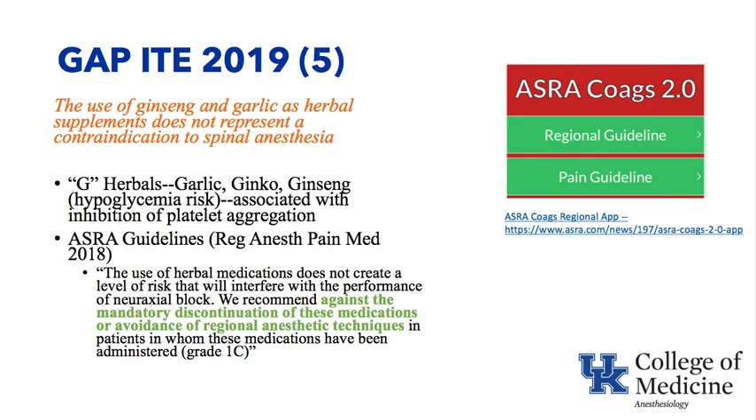The next gap is that the use of ginseng and garlic as herbal supplements does not represent a contraindication to spinal anesthesia. Herbal supplements are used commonly and may not be reported at the preoperative visit. The 'G herbals' — those starting with the letter G: garlic, ginkgo, and ginseng — are associated with inhibition of platelet aggregation and therefore may have a negative effect on coagulation. Ginseng is unique in that it can cause hypoglycemia; there's a risk for hypoglycemia when it's used preoperatively.